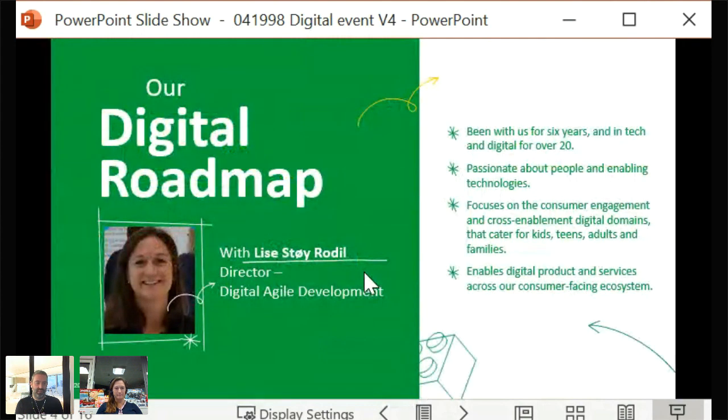Lisa opens by thanking all attendees watching live and those viewing the video afterwards, expressing appreciation for the kind greetings already shared — not only to herself but also to the broader team.